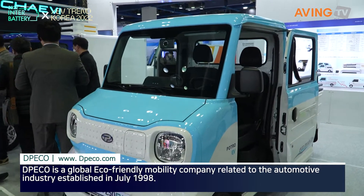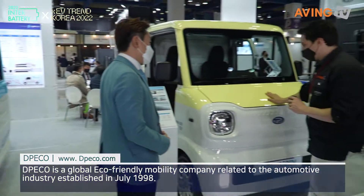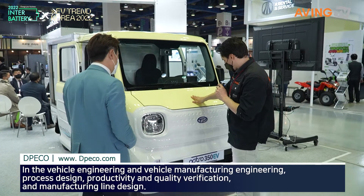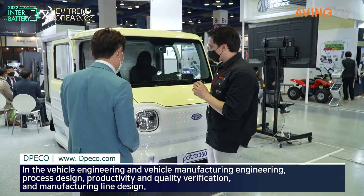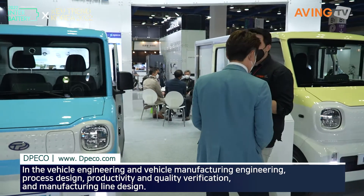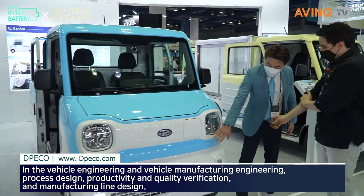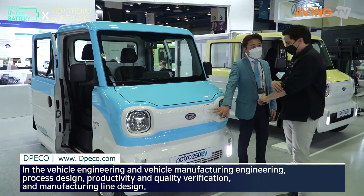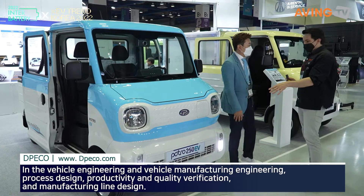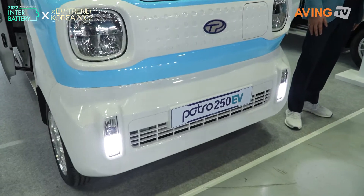Let's take a look at some of these electric cars they have on display for us. This one is the 350 EV. The previous P250 had a range of 250 km, and it was upgraded to 350 km. So this one is 250 km on a charge, and this one is 350 km.